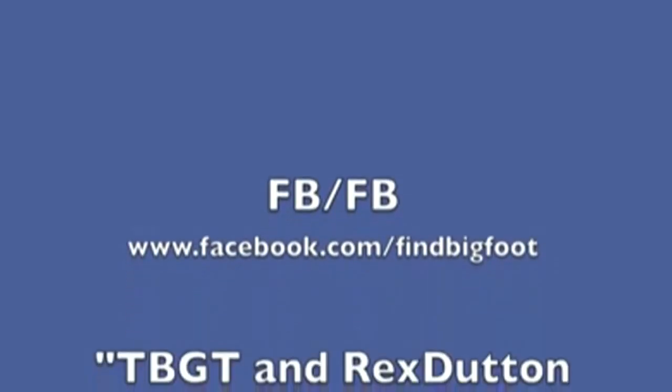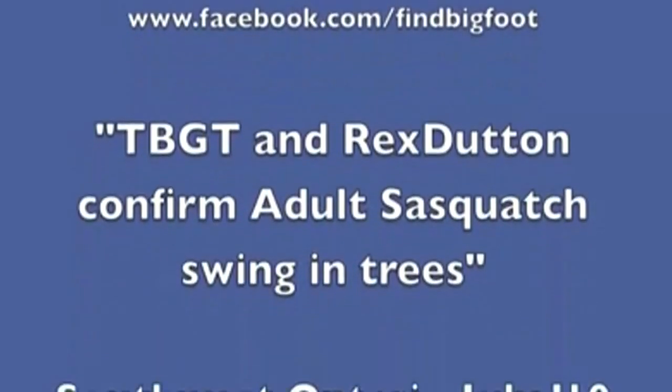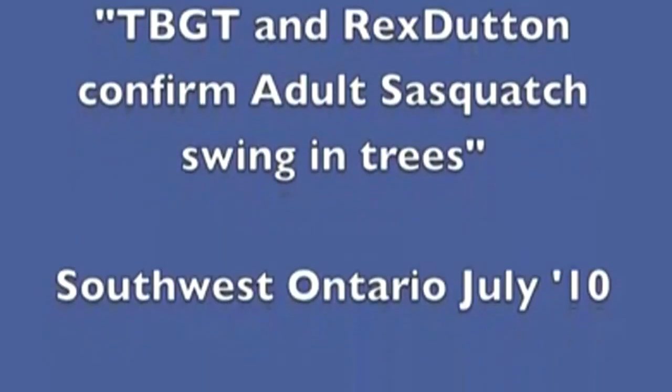This is a great one. Timber Giant and Rex Dutton confirm adult Sasquatch swing entry — Southwest Ontario, July 2010. I had no idea adult Bigfoots were this size. I thought they were like between 400 to 800 pounds.